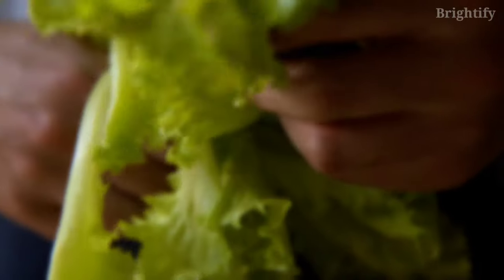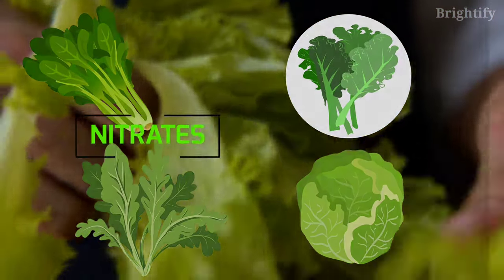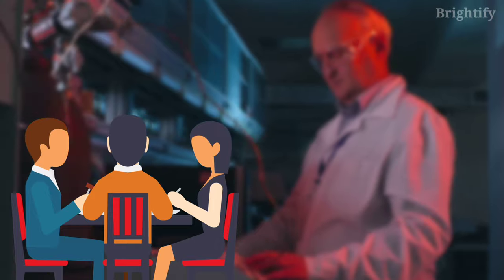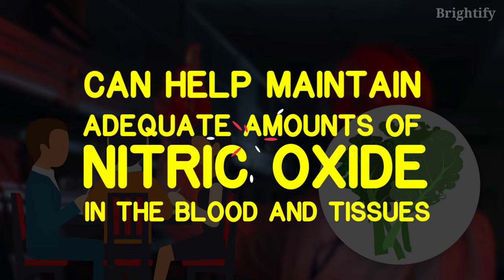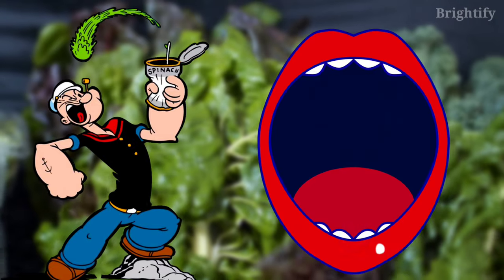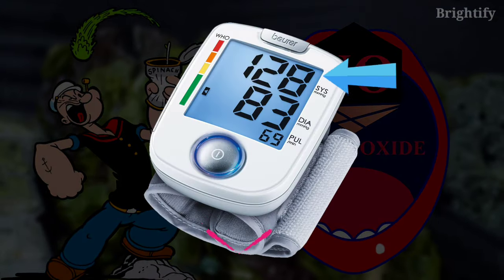Leafy green vegetables like spinach, kale, arugula, and cabbage are rich in nitrates, which are converted to nitric oxide in the body. According to one study, eating nitrate-rich foods like green leafy vegetables on a daily basis can help maintain adequate amounts of nitric oxide in the blood and tissues. Another study found that having a nitrate-rich meal containing spinach increased salivary nitrate levels eightfold and reduced systolic blood pressure significantly.